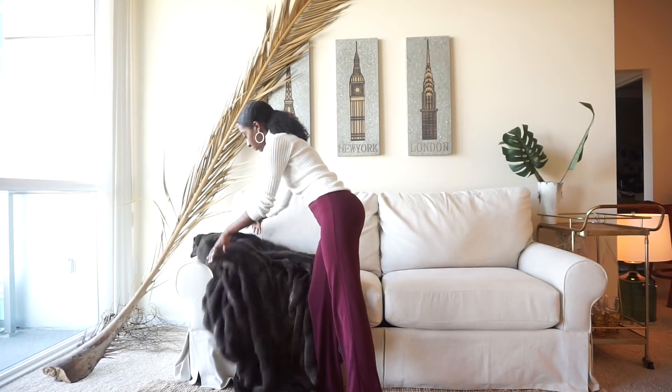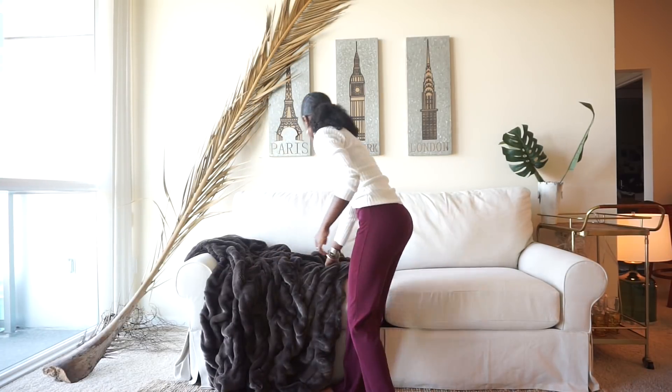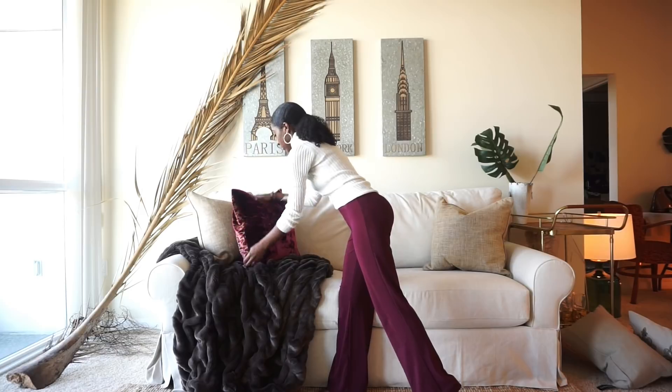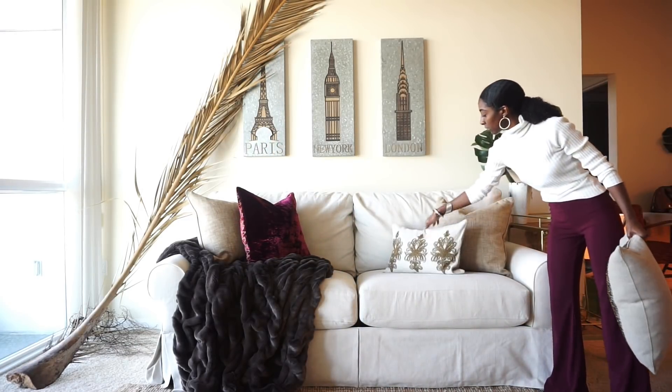So now it's time to start layering. First, I'm going to place down this beautiful oversized fur throw — it's so soft, so silky, so luxurious. Then I'm going to add these two natural linen pillows. And oh, my favorite — this absolutely fabulous ruby red velvet pillow.